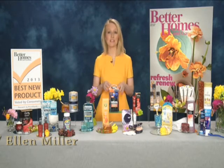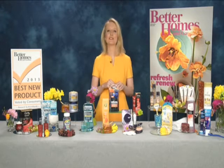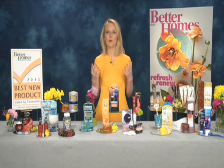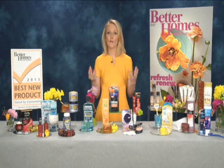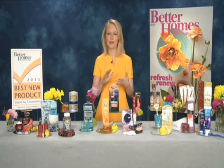We work with BrandSpark, which is an international independent market research firm, to survey more than 77,000 consumers all across the U.S. to find out which products resonate with them most in their day-to-day lives. This year, there are 62 winners. And we brought a few of the products with us today, so maybe we could jump right in.